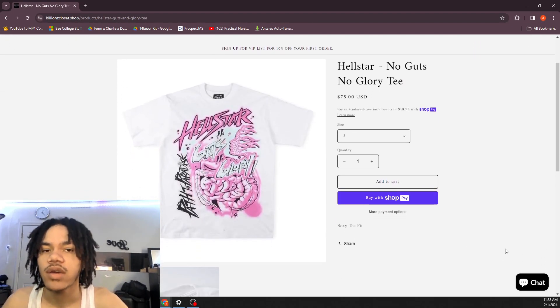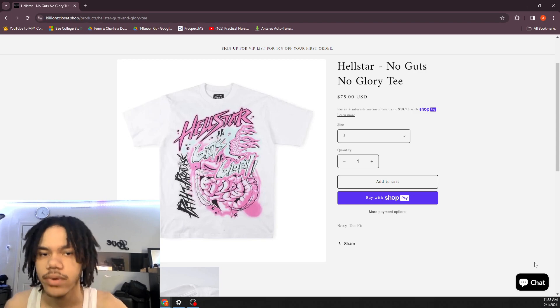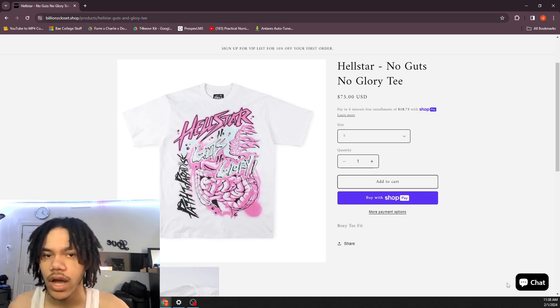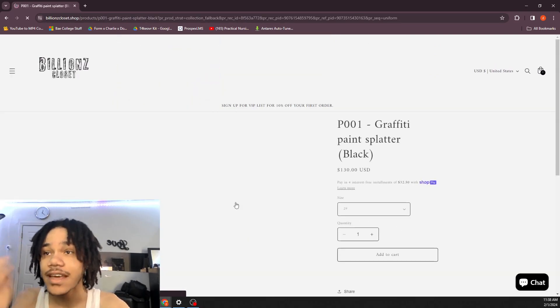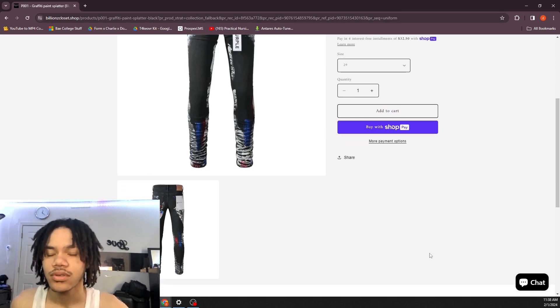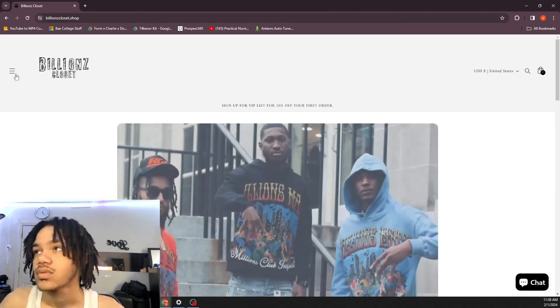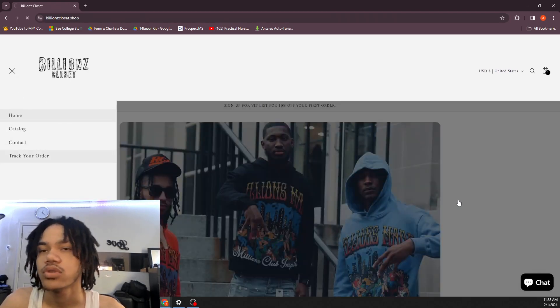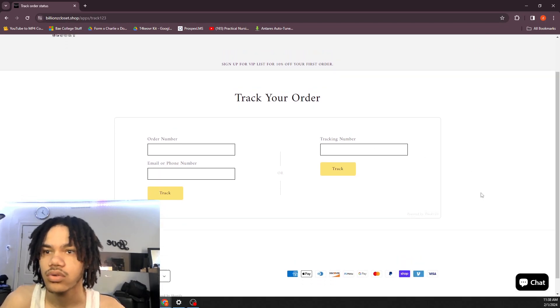When they said they were adding Hellstar I thought they meant the Hellstar tracksuit, but they just added a Hellstar tee. I don't want a Hellstar tee — I want the Hellstar hoodie, the Hellstar flare pants. And do not rock those purple ones right there. They do have a section where you can track your order — I use that because I'm always trying to figure out where my order is.